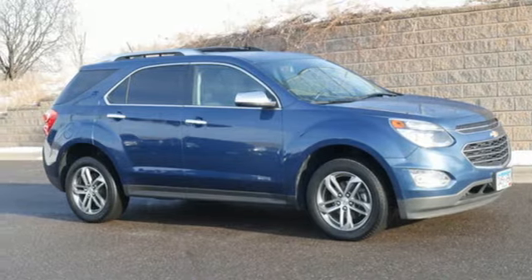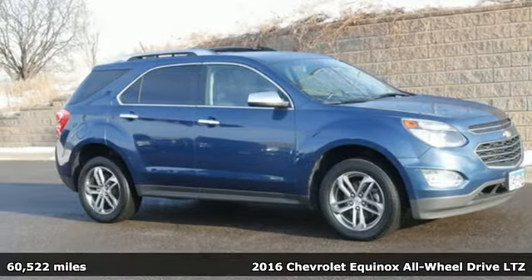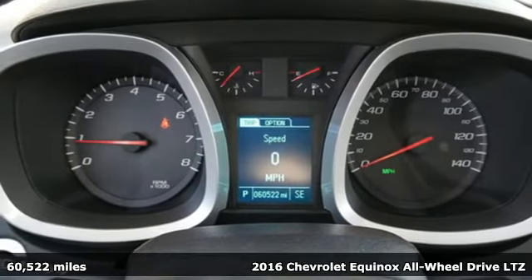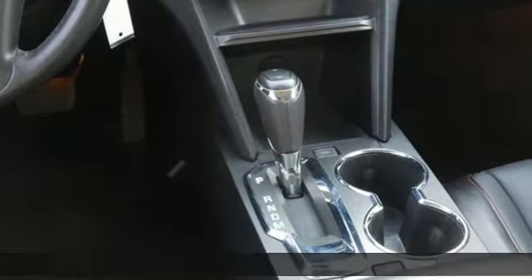It's a 2016 Chevrolet Equinox, designed to handle life's journeys and all the equipment it requires. It's equipped for all your driving needs and wants.